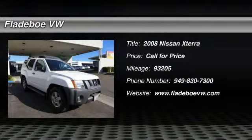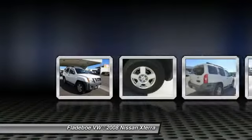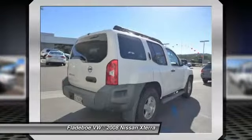The 2008 XTERRA. Accelerate your activity with the Nissan XTERRA. Its powerful 24-valve V6 lets you climb faster and further, while its versatile interior lets you stretch out in style.